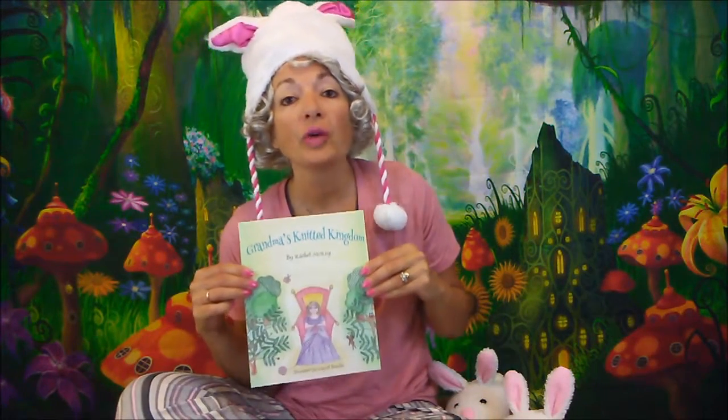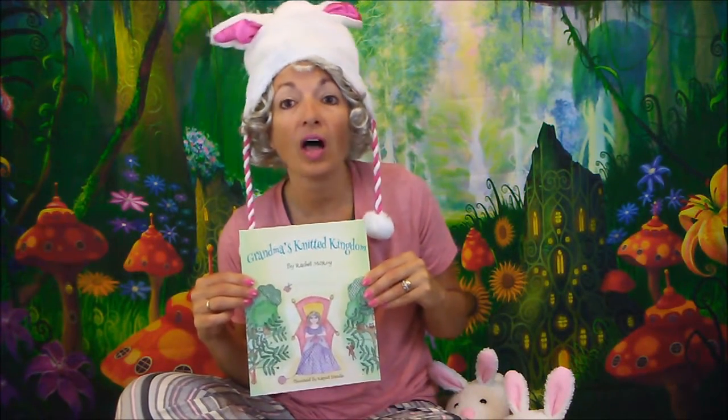Hello, and welcome to Curly Shirley Storytime. Today's story is called Grandma's Knitted Kingdom. The author is Rachel McRoy and the illustrator is Raquel Brandio.